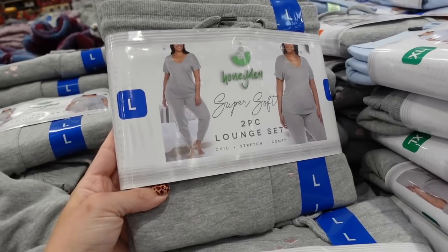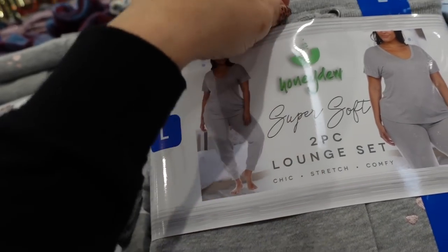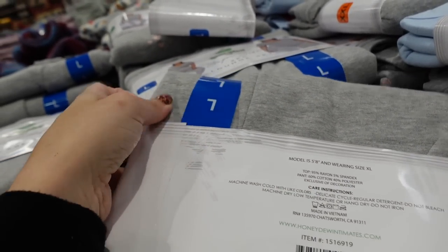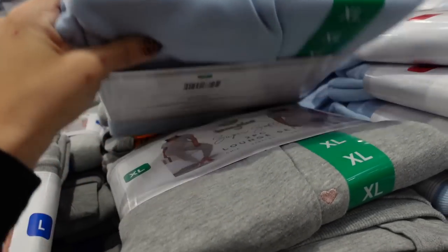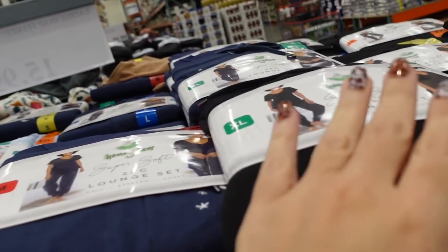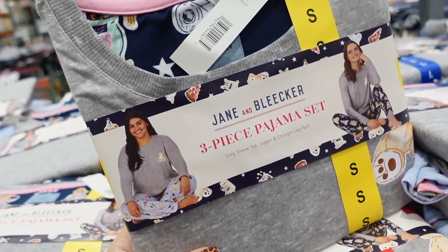The Eddie Bauer fleece comes in this gray burnout color, also blue and black. Also seeing new two-piece lounge sets — you get a tunic-length top with joggers that have a drawstring and elastic, and they may also have pockets. The material comes in gray with little hearts in the pants, blue with paw prints, navy with stars, and black with lightning bolts. The two-piece set is $19.99.